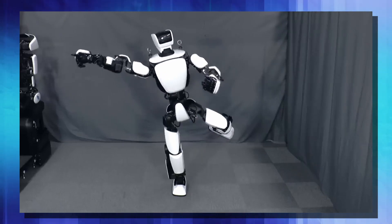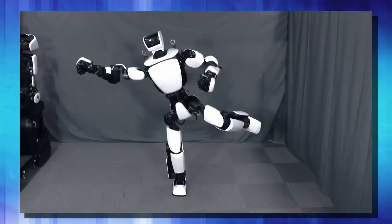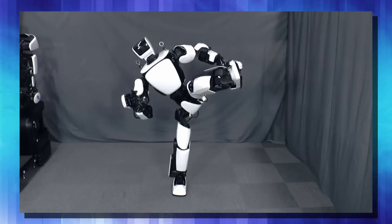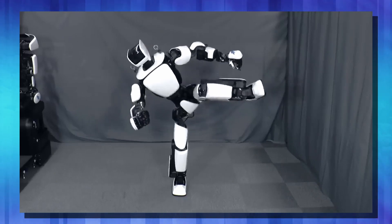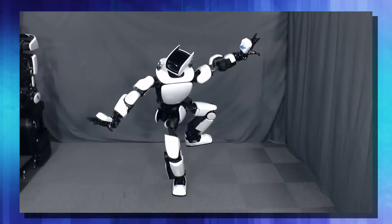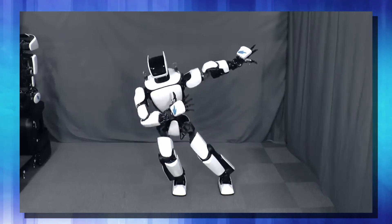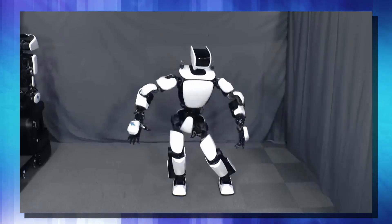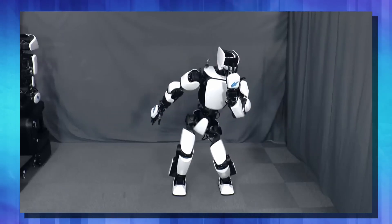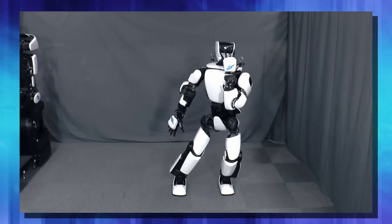Another thing we're seeing advancements in right now is robots learning by watching what someone does. The robot can learn the task just by seeing someone perform it a couple times. What we're seeing here is the platform that could build all of our future robots — a platform that allows them to interact with our world through touch and sense, and allows them to be safe around human beings. I really think Toyota might be onto something here. But I want to know what you think. Is this one of the earliest helper bots that we are going to see? Or do you feel like there's better platforms out there already? And would you be able to live with a humanoid robot in your house, walking up and down your steps and helping take care of you?